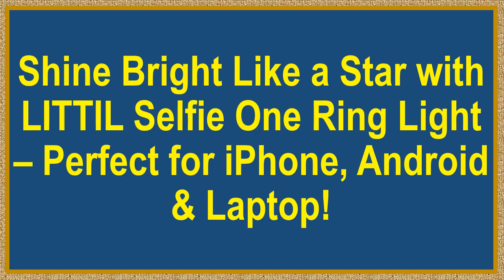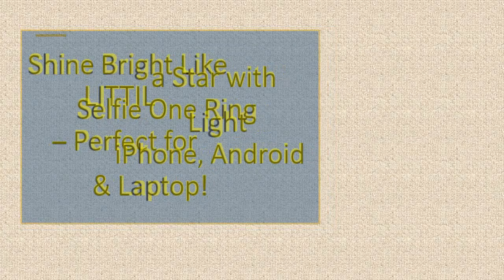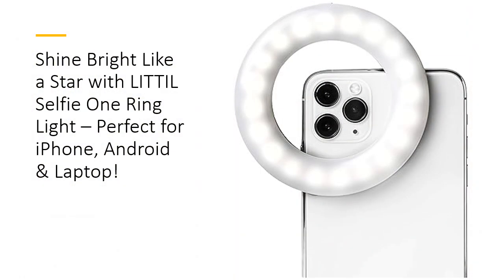Shine bright like a star with the LITTIL Selfie One Ring Light. Perfect for iPhone, Android, and laptop. Ready to take your selfies, TikToks, and Zoom calls to the next level? The LITTIL Selfie One Ring Light is here to illuminate your content like never before.